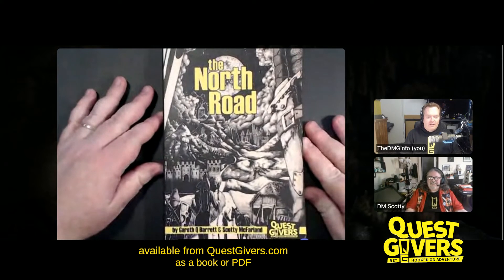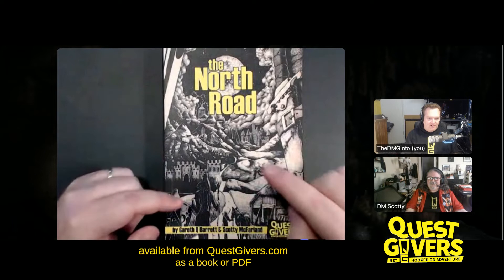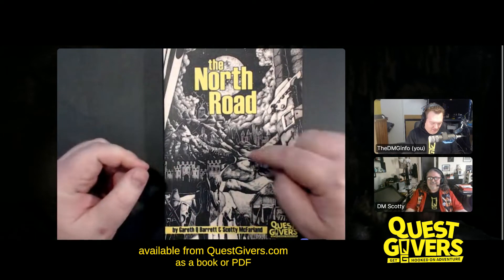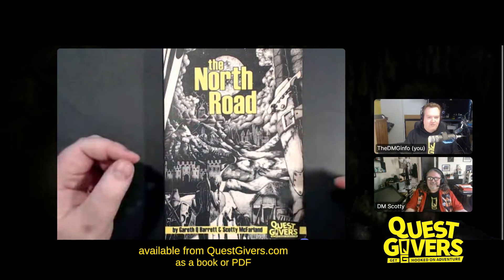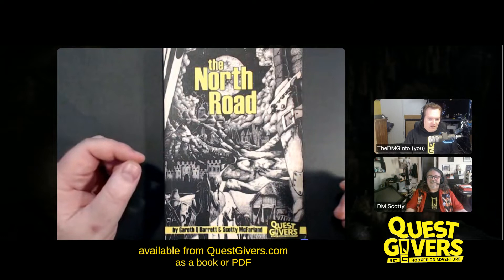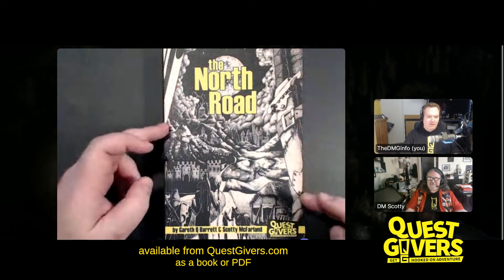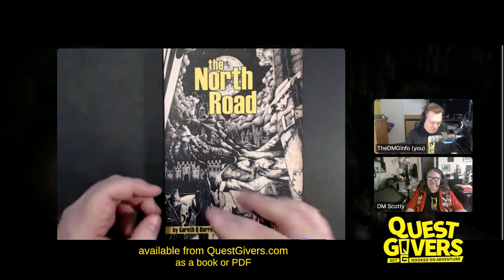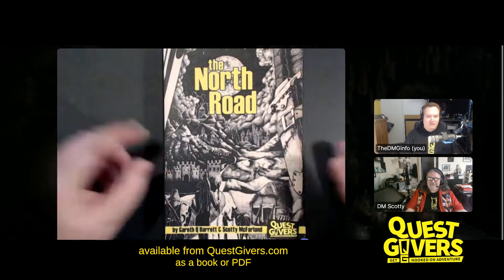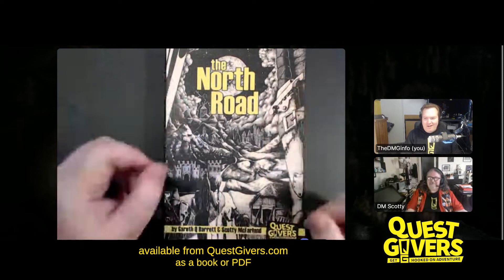The cover depicts the actual North Road passing through all the little locations — the beginning village, the next city, the other cities, the temple mountain, and the final castle. The concept of the moon is in there. There are four characters: one whose leg you're looking past holding a sword, a wizard, a fighter, and a ranger. You get the idea of a long trek through a realm.